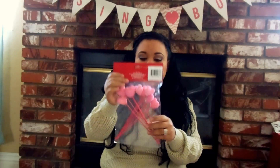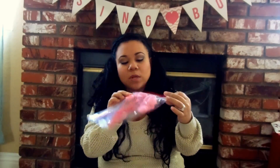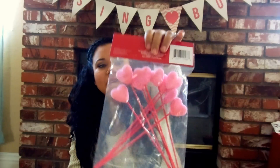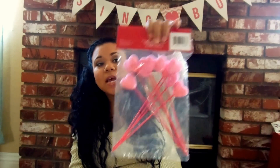I picked up some of these heart picks - there's nine of them. These are the pink ones and they kind of look velvety. I liked that they had the pink heart and the red sticks. I'll probably stick these in an arrangement in a vase that I have.